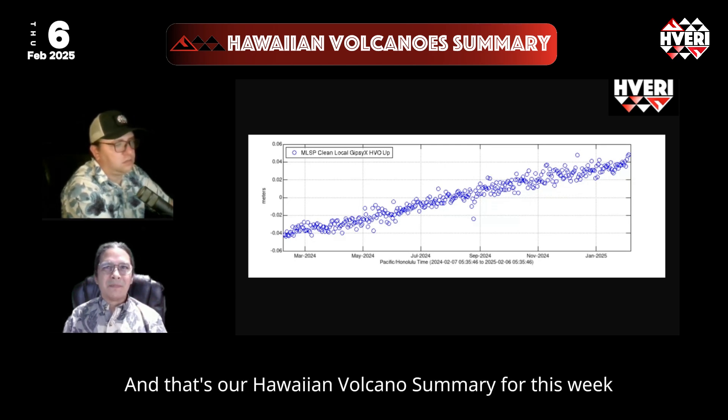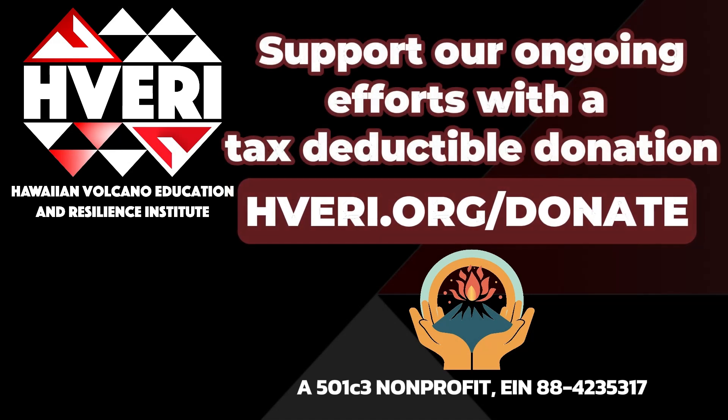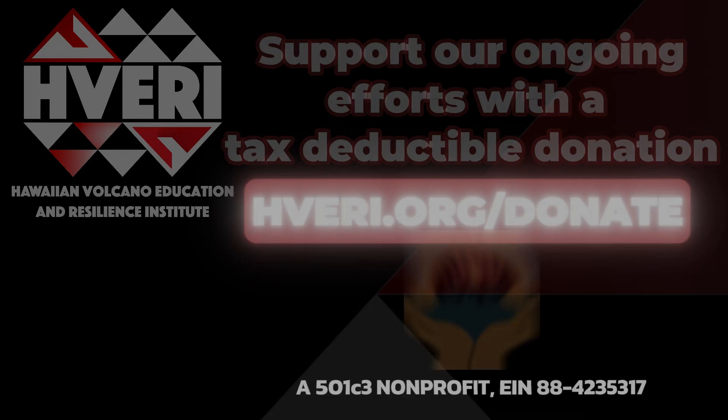And that's our Hawaiian Volcano Summary for this week. I'll see you next time.